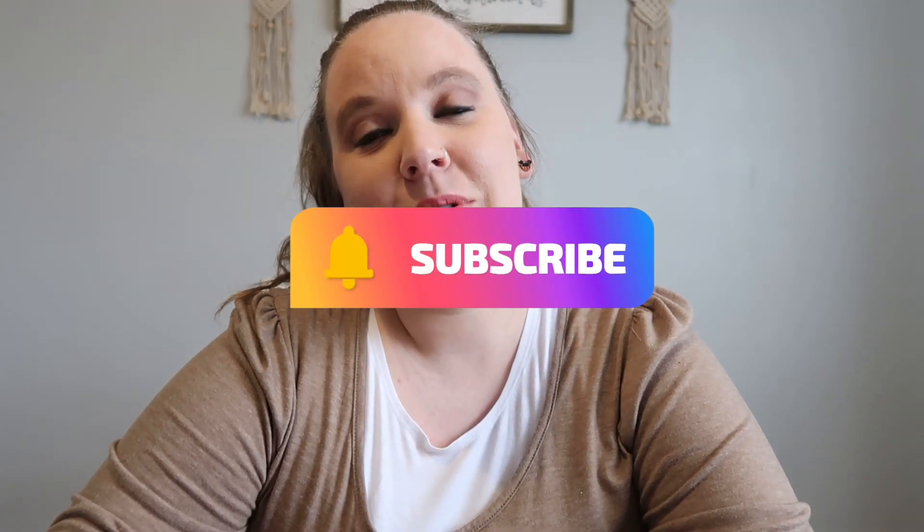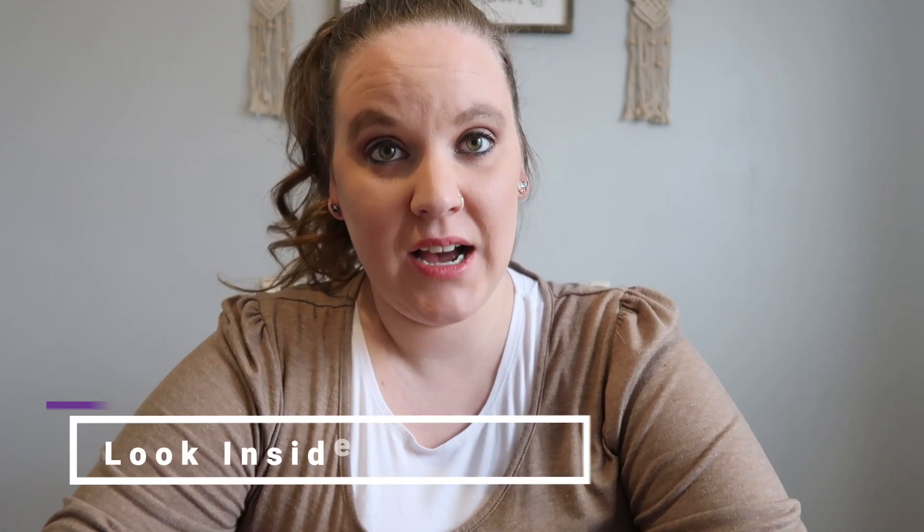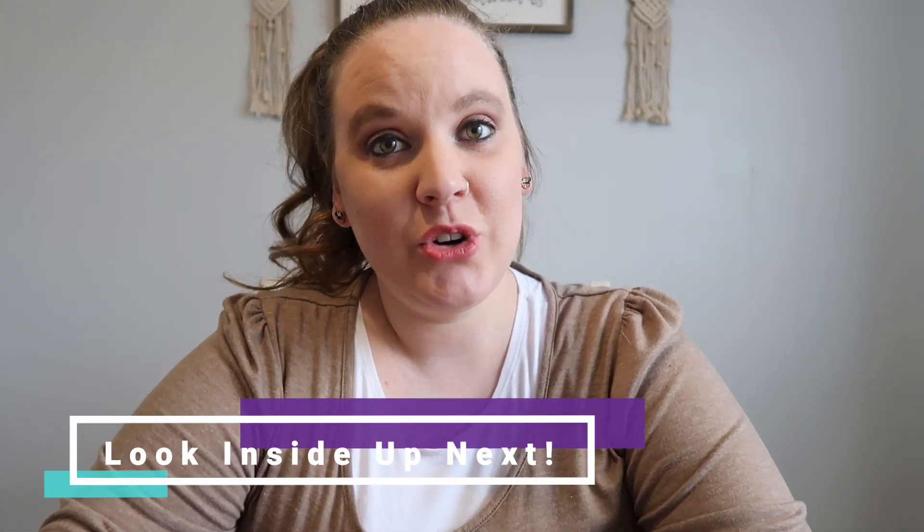A lot of you have been waiting for this video. When I put out on my community tab that I was going to talk about some curriculum, this is one that a lot of people were excited for. So I started All About Reading with my oldest who was in second grade at the time and he had been a struggling reader.